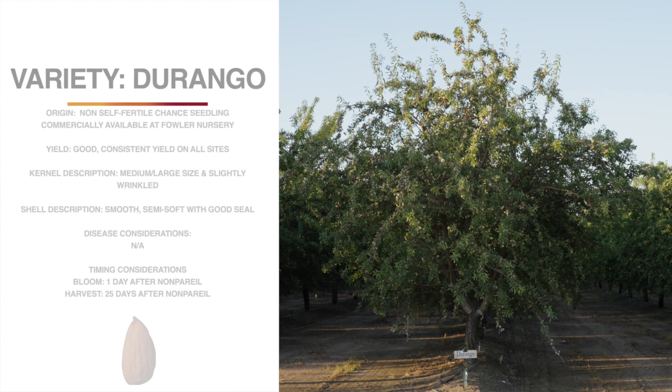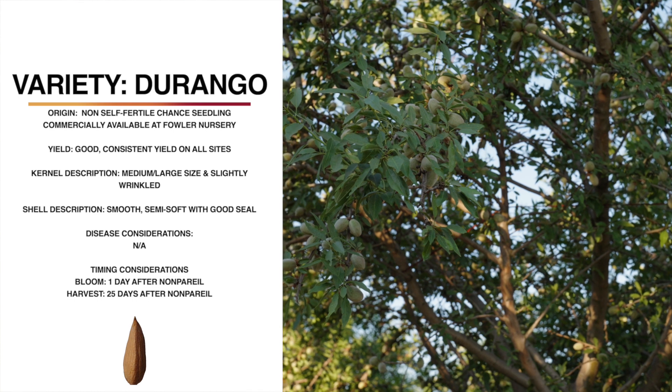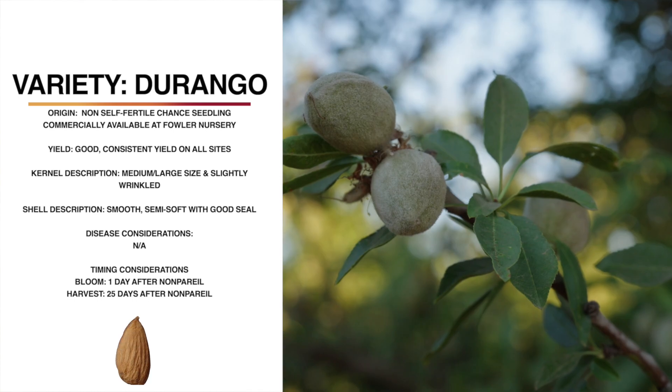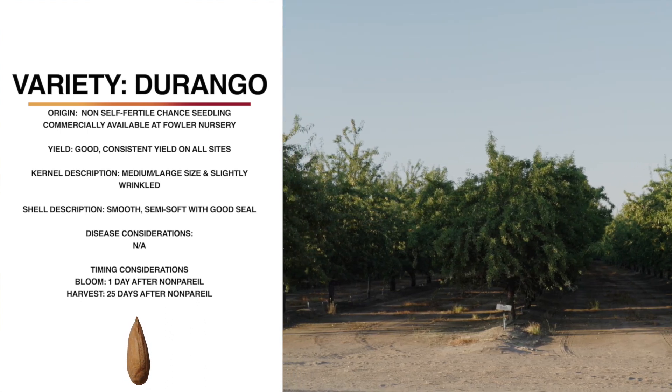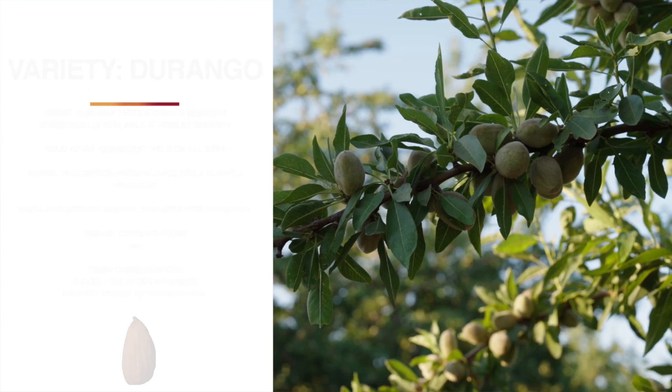Now we're standing next to Durango. Durango was originally a chance seedling and is now proprietary to Fowler Nursery. Durango is not self-fertile, so we would consider this as a pollinizer for nonpareil. Durango has a medium to large-sized kernel, medium color, and is slightly wrinkled. The shell is smooth and semi-soft, but it has a good seal. The tree itself is semi-upright and has a fairly sparse canopy. It blooms about one day after nonpareil and harvests about 25 days later. Durango shakes well, and we haven't seen any particular insect or disease problems.